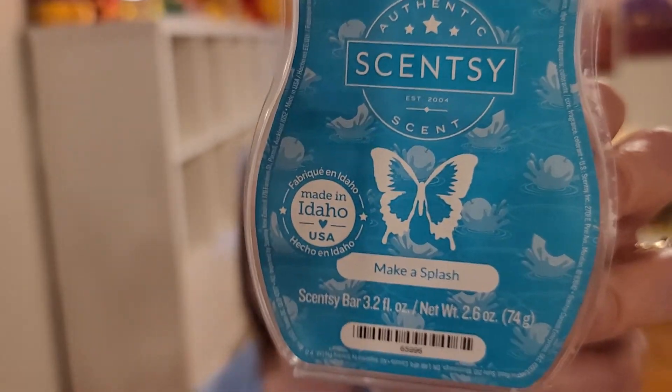Howdy ho friends and welcome back to another Weekly Wax Meltdown. This is where I go through what I melted in the last week and give you my thoughts. I start with Scentsy because I am an independent Scentsy consultant. If you need a consultant, all my information is in the description box below. So let's start with what's currently available with Scentsy — we'll go with Make a Splash.